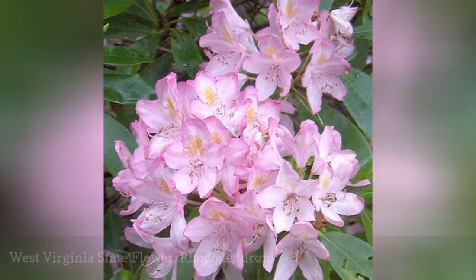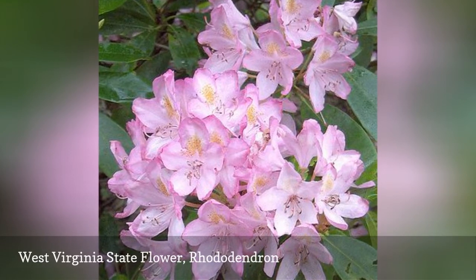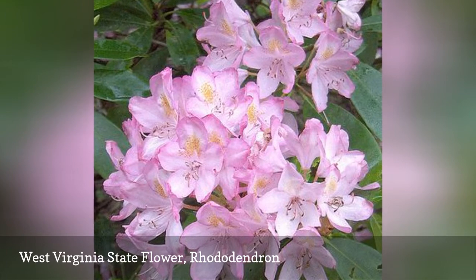The rhododendron, rhododendron maximum, became West Virginia's state flower in 1903. Similar to the flowers of other states, it was voted by schoolchildren.